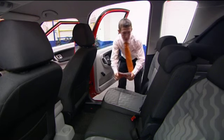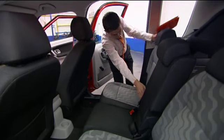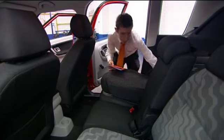The Roomster is a fantastic family car. The seats slide forward, they fold down, and you can even remove them.